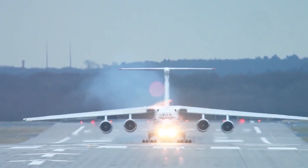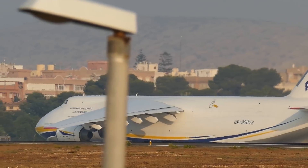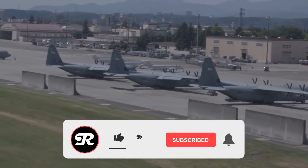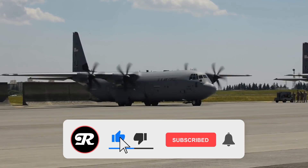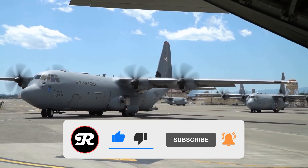We hope you enjoyed this quick look at some of the largest military aircraft in our skies right now. Please give this video a like if you learned something new, and make sure you subscribe so you never miss another amazing video from Insane Reality! See you next time!